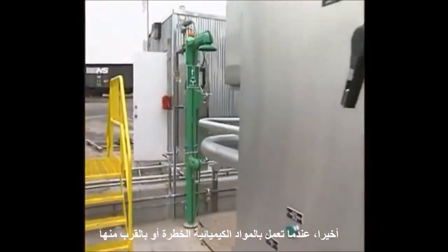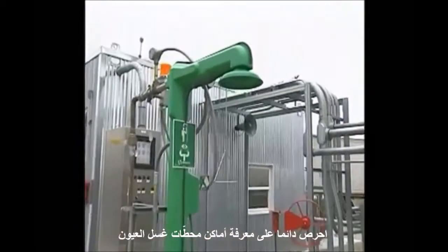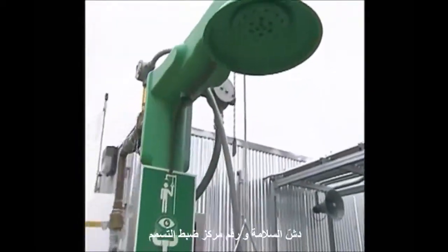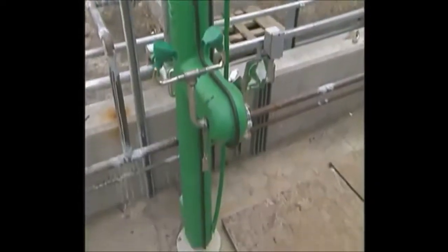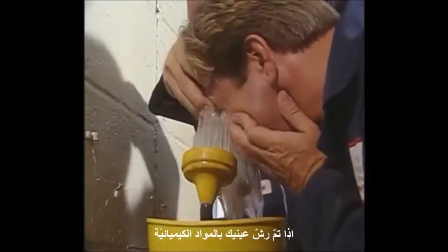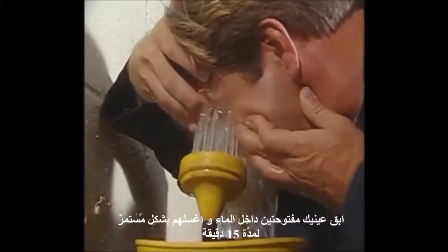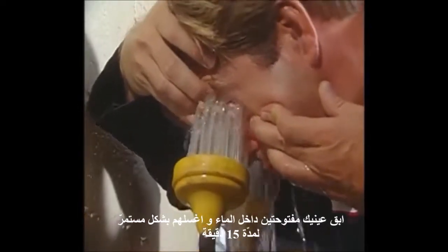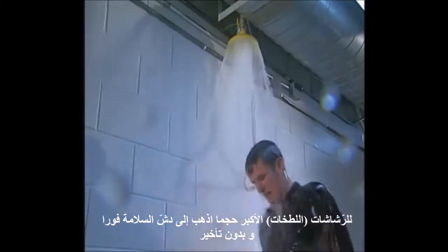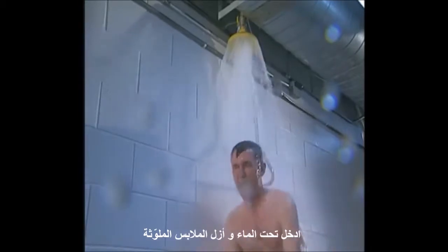Finally, when you're working with or near hazardous chemicals, always make sure you know the location of eyewash stations, safety showers, and the number for the poison control center. If your eyes are splashed by chemicals, get to the eyewash fountain immediately. Hold your eyes open in the water and flush them continuously for 15 minutes. For larger splashes, get to the safety shower without delay. Step into the running water and remove contaminated clothing while in the shower.